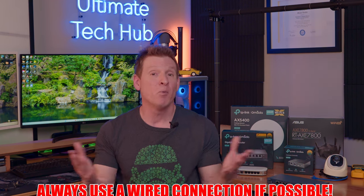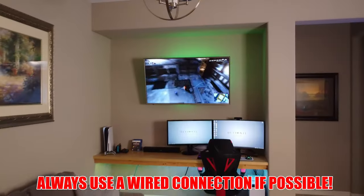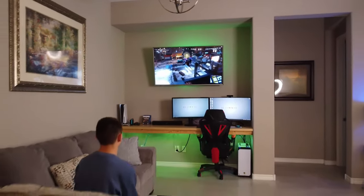Typical wired devices include desktop computers, TVs, and streaming boxes like a Roku or Apple TV. These wired devices have an RJ45 connector that enables a connection to an Ethernet cable like Cat5e or Cat6. Some devices include both wired and wireless connections, like a desktop computer or a TV. But whenever possible, always use a wired connection over wireless — you'll have a faster, more secure, and stable connection.